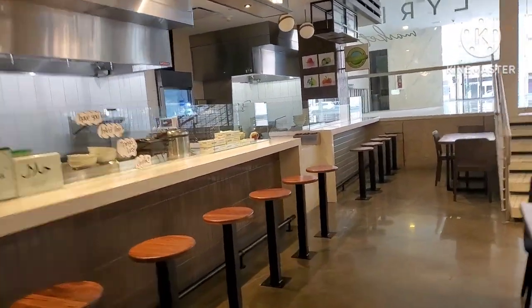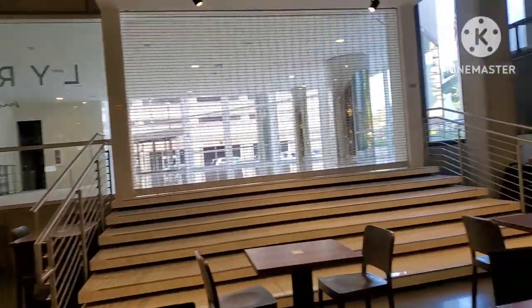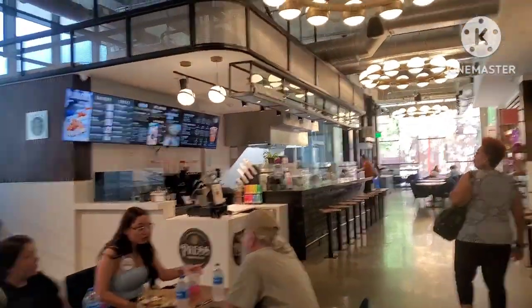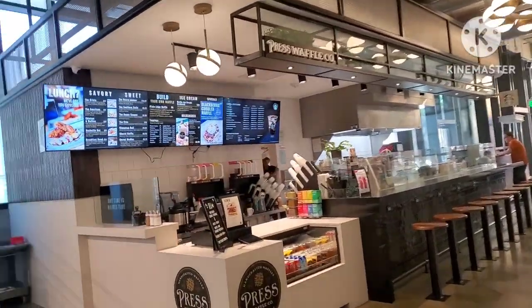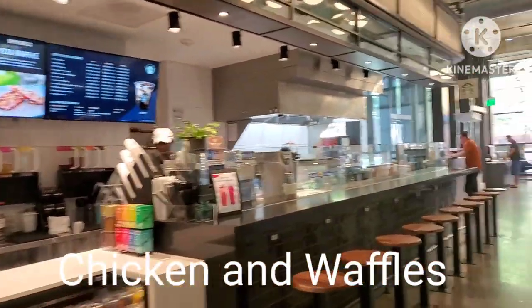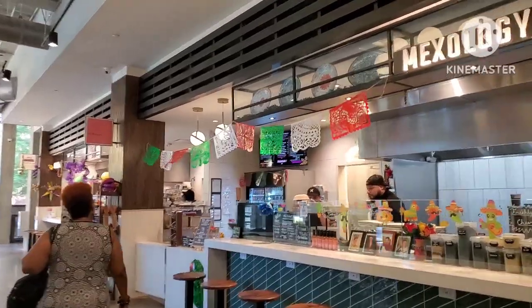Kind of like a higher-end food court, I want to say. It's called the Lyric Market, downtown Houston. We're just walking around checking out the restaurant options. This is a waffle place here. Let's see what else they have.